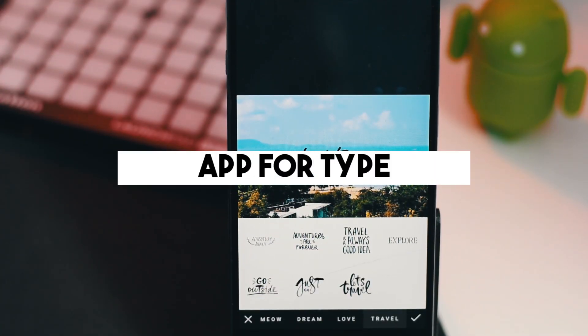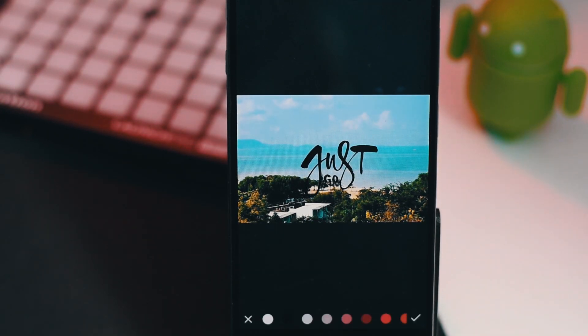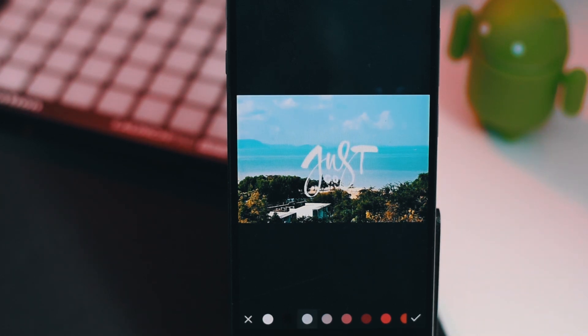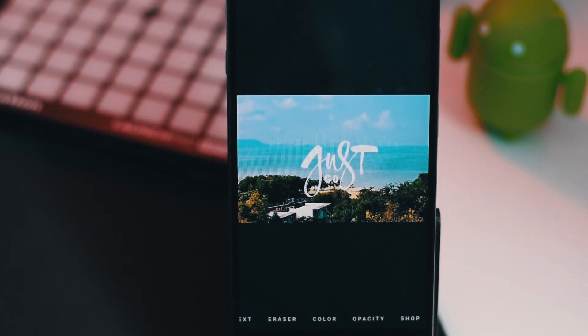This app called AfType allows you to add different kinds of text on your images. You can't add custom text, which is a downside, but you do have some awesome text with great fonts which you can use on your photos. For example, I took this photo in Thailand and wanted to give it a travel kind of theme, so after editing it I added text, changed its color, and adjusted the opacity. You can also use some artistic effects so it looks like the text was brushed in through the trees. Then you can save it and upload it on Instagram.